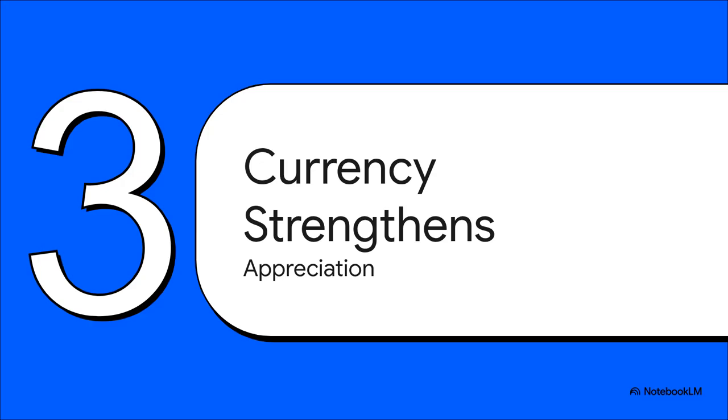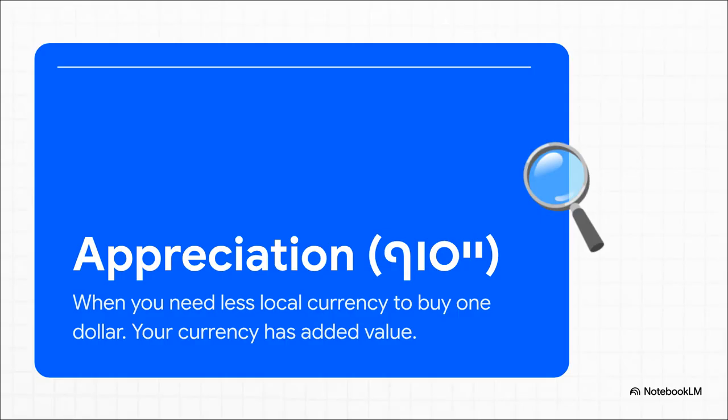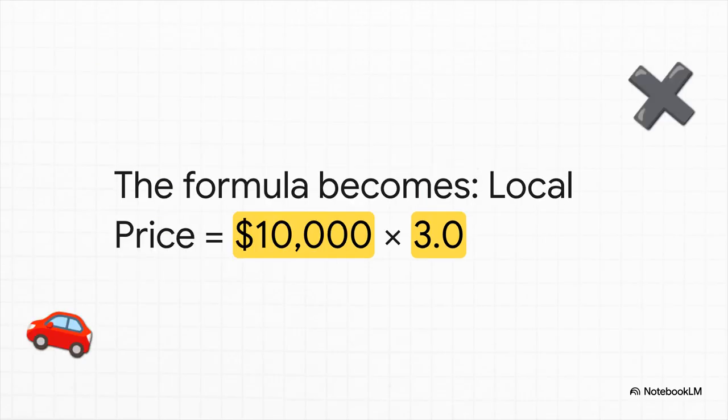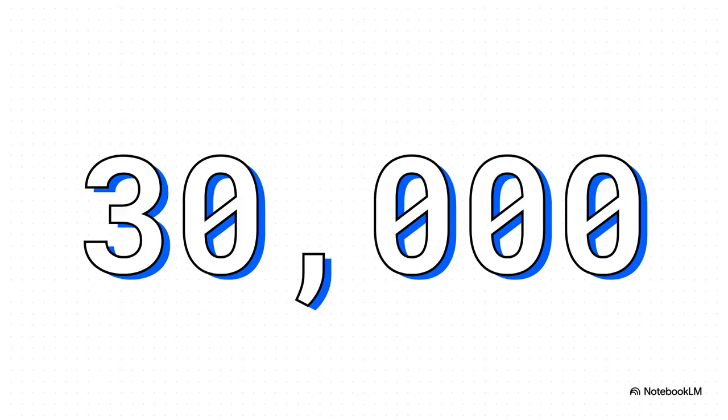But of course, this is a two-way street. It can absolutely go the other way. And when your currency gets stronger, we have a different, much happier term for it: appreciation. Appreciation is the awesome flip side — it means your currency has gained value, so you actually need less of your local money to buy that same single US dollar. Your purchasing power just went up. So let's imagine the rate drops this time, falling from our original 4.0 all the way down to 3.0. This is what appreciation looks like in the numbers — the exchange rate actually gets smaller. The foreign price is still our constant $10,000, but now we multiply it by this new, lower exchange rate of 3.0. And would you look at that — the local price plummets to $30,000. All of a sudden, that imported car is a fantastic deal — $10,000 less than when we started, all because your home currency got stronger.